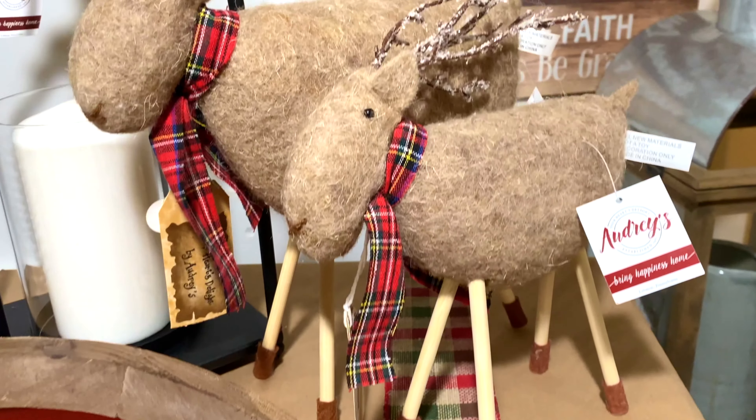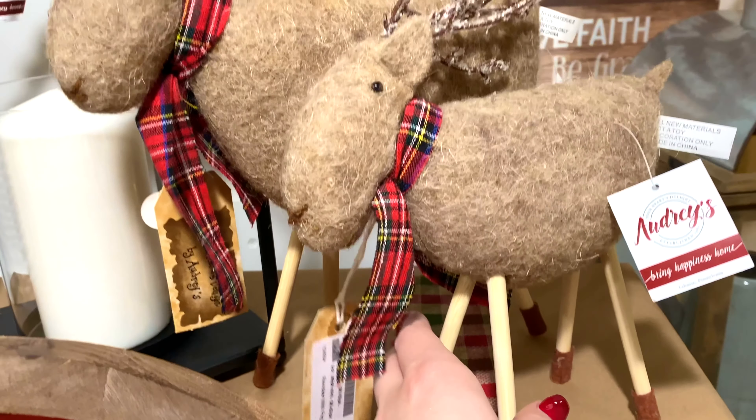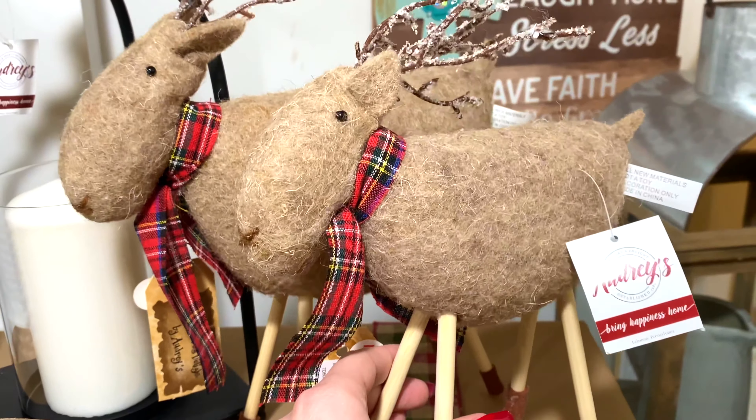Introducing our Santa Claus Lane collection, featuring a wide array of charming home accents for the holiday season.